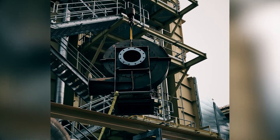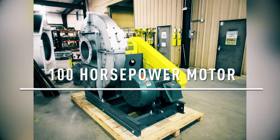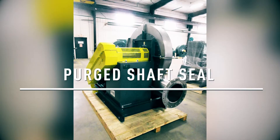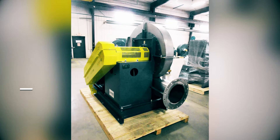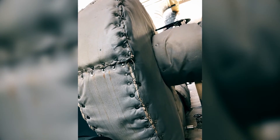The fan featured stainless steel airstream components, a 100 horsepower motor, and a purged shaft seal designed for operating temperatures up to 700 degrees Fahrenheit. The fan housing included thermal insulation to increase personnel safety.